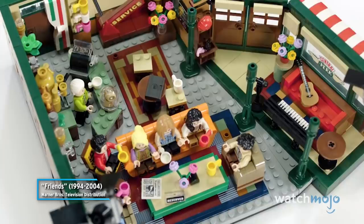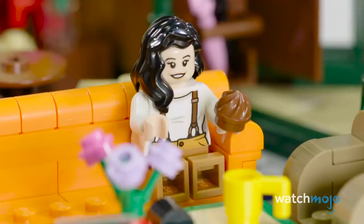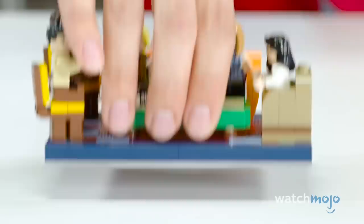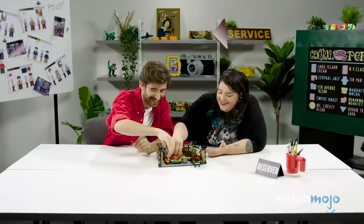It may have taken until 2019, but LEGO finally brickified the TV show Friends with the release of the Central Perk set. All six characters from the principal cast can be seen at their favorite coffee shop. Rachel's serving coffee, Phoebe is on guitar, and even Gunther can be spotted behind the counter. There's plenty of nice little touches for fans, including potted flowers and even an espresso machine. LEGO also released an apartment set in June of 2021, featuring both main apartments on the show. These creations are topped off with large lights hung on either side, reminding builders that they are indeed building a set — a TV set, that is.